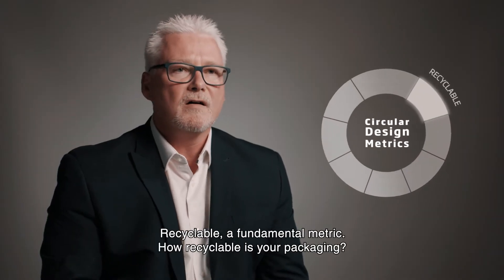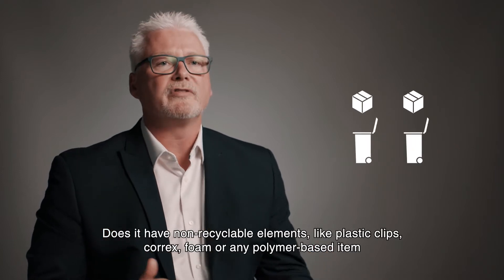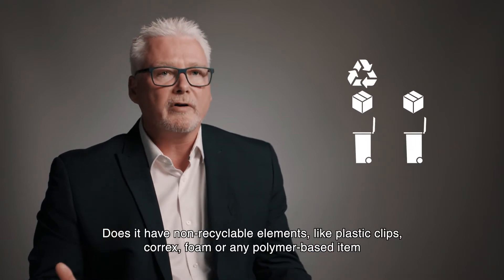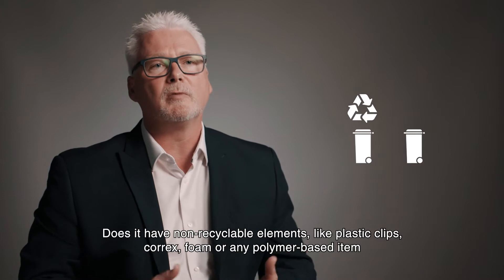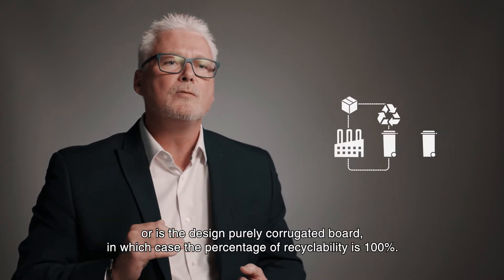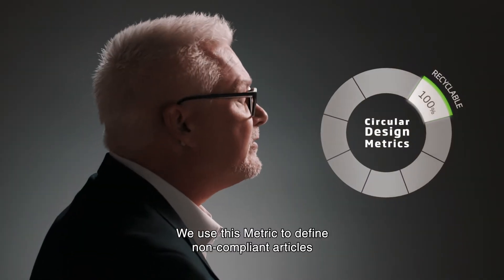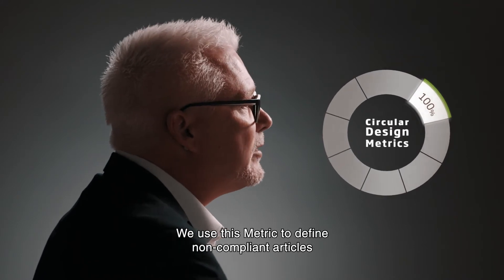A comprehensive supply chain understanding enables us to develop solutions which protect the product and ensures the performance throughout the supply chain. Recyclable — a fundamental metric. How recyclable is your packaging? Does it have non-recyclable elements like plastic clips, corex, foam or any other polymer-based item? Or is the design purely corrugated board, in which case the percentage of recyclability is 100%? We use this metric to define non-compliant articles where we need to find reusable or recyclable alternatives.